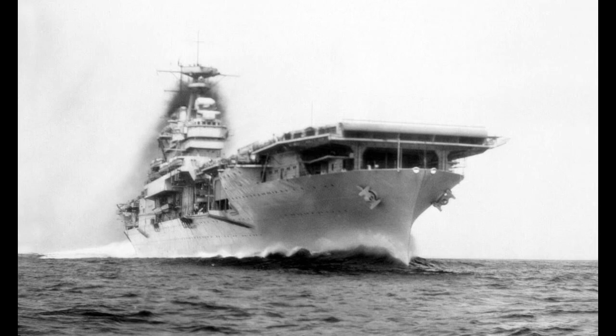USS Yorktown CV-5 is a carrier that lives in legend, the first of her class and arguably the best-designed pre-war carrier in the United States Navy — arguably the best-designed pre-war carrier, period, depending on who you ask. If Yorktown is less famous than her sister Enterprise, it is only because of stupendously poor luck.